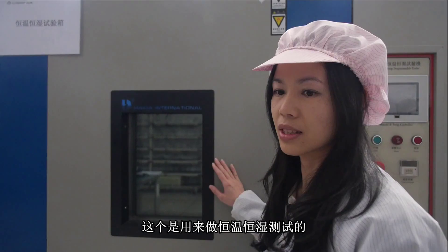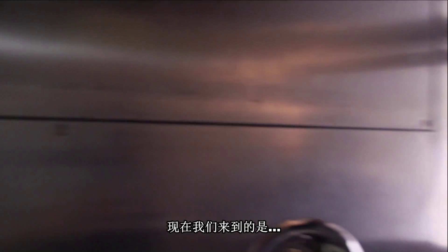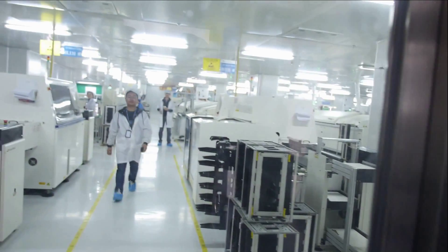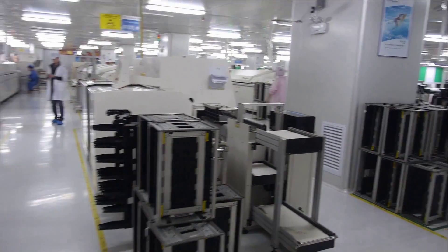All these test machines — when you have a new product ready to ship, you test everything of the new design. Inside here is the environment test room. The aging area is here. And this is our high temperature test, our humidity test, our permanent humidity test, and our low temperature test.